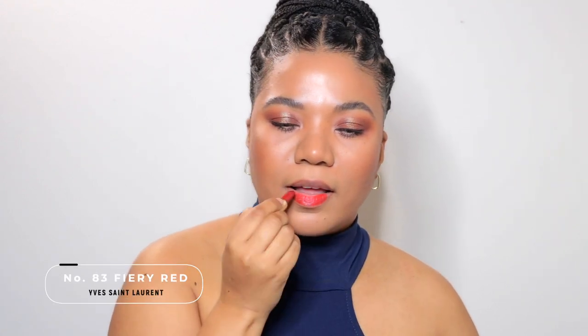This is shade number 83, Fiery Red, which is stunning. I feel so confident wearing this colour.